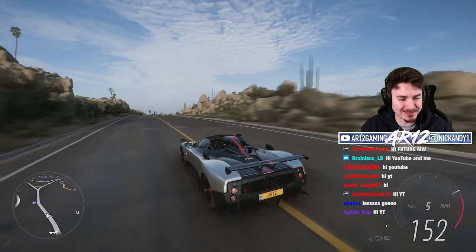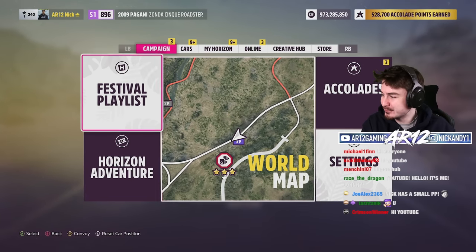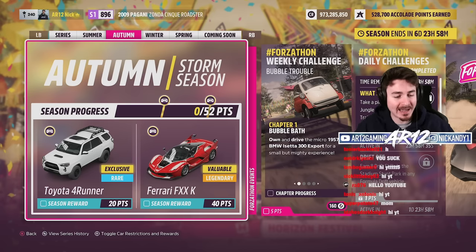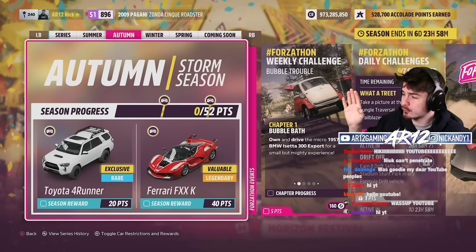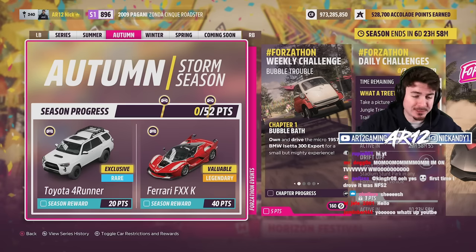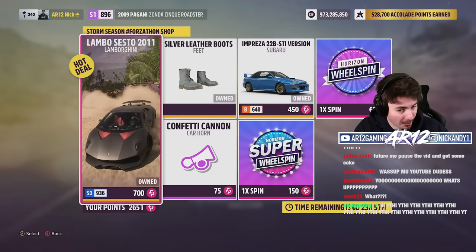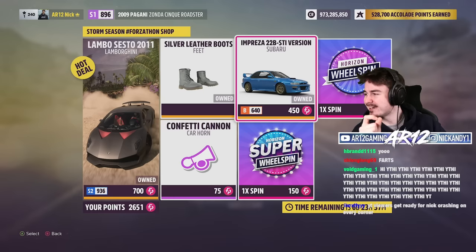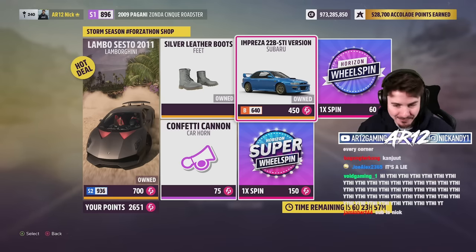Welcome back to Forza Horizon 5. Today it's officially a brand new season and with it comes two new vehicles for us to check out. This is the Toyota 4Runner — if you want to check that out, make sure you subscribe because we're checking it out tomorrow. In the Forzathon shop this week, we've got the Subaru STI 22B, one of the best Subarus ever made.